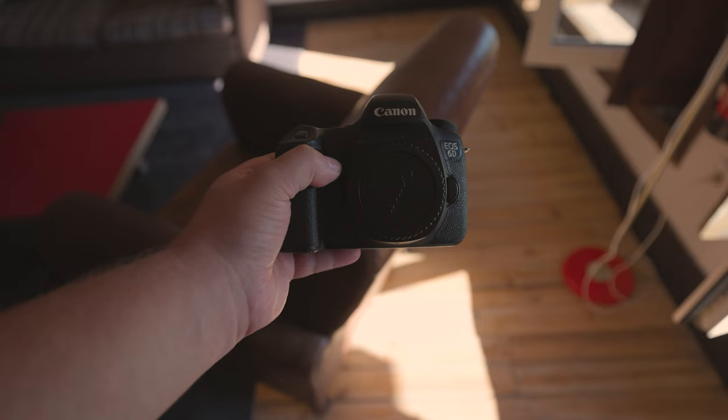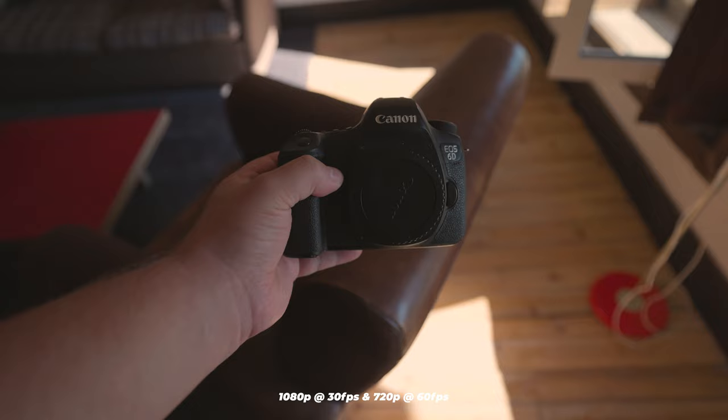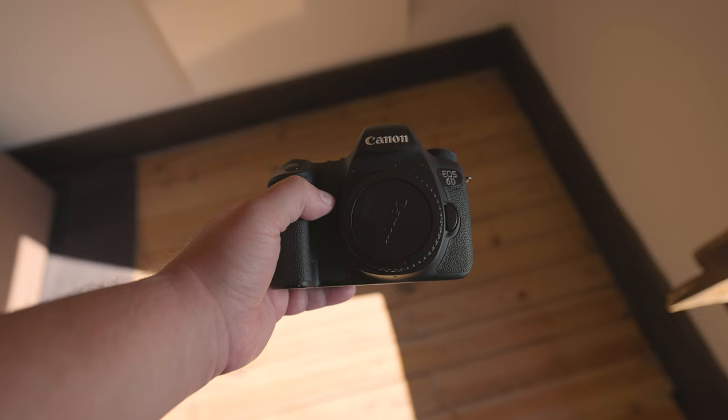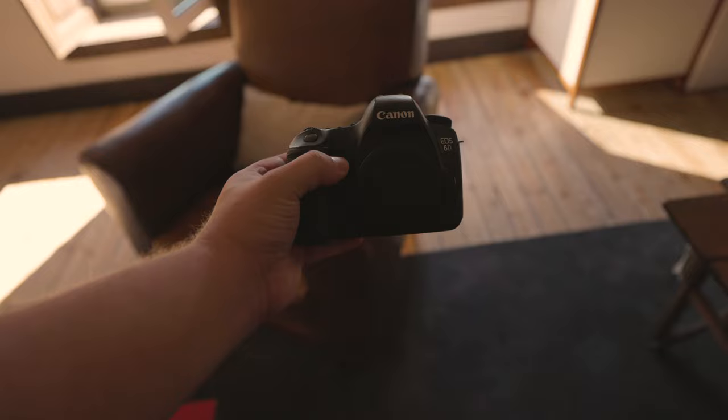What about video? The 7D Mark II is capable of recording 1080p at 60fps, whereas the 6D can record 1080p at 30fps and 720p at 60fps. It's unfortunate that neither of these cameras has Canon Log, a feature present in pricier cameras that allows you to achieve a higher dynamic range. Do either of these cameras have built-in optical image stabilisation? No, both cameras lack IBIS. Although most cameras have digital stabilisation, it is best to avoid it as a general rule.